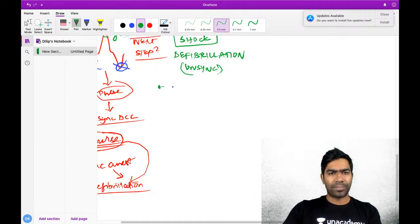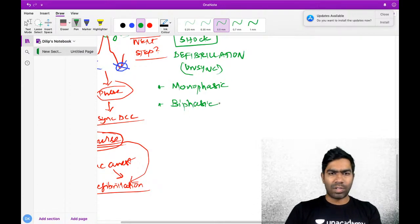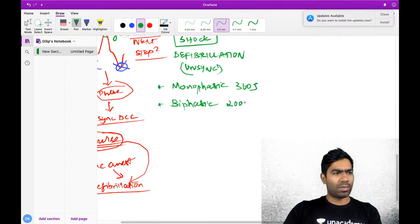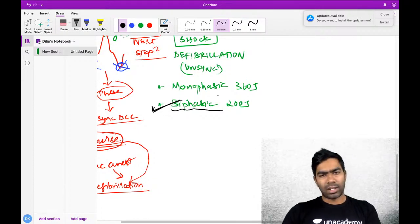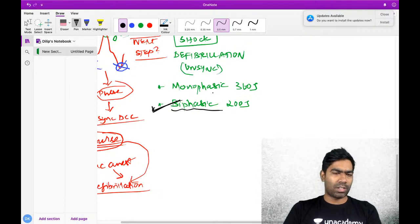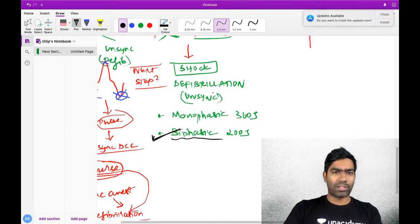There are two types of shock current. One is monophasic current, which uses approximately 360 joules, and the second is biphasic current, where you prefer 200 joules. You should prefer biphasic whenever it is available. If you don't know what type of current or what energy level to give, turn the knob to the maximum and shock it.